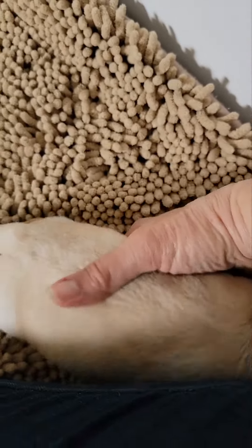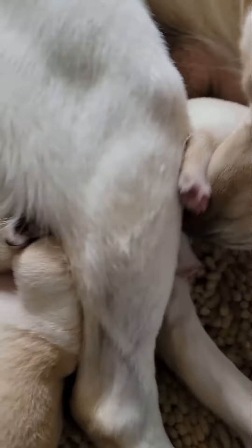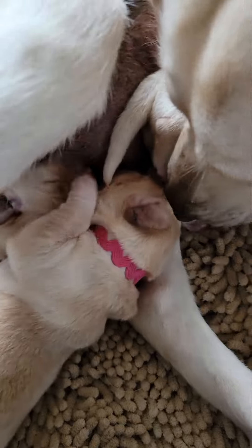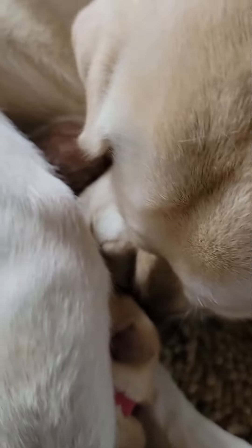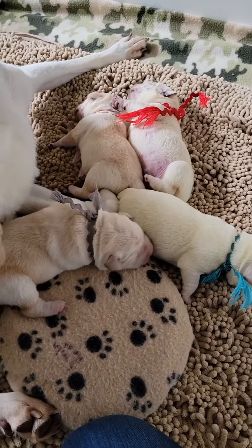The gray boy is over here. And then we have the green-collar boy right here — he's nursing. Little pink-collar girl, and who are you cleaning there, mama? She's cleaning somebody under there; the black-collar boy's under there. She's cleaning him. Babies are doing wonderful.